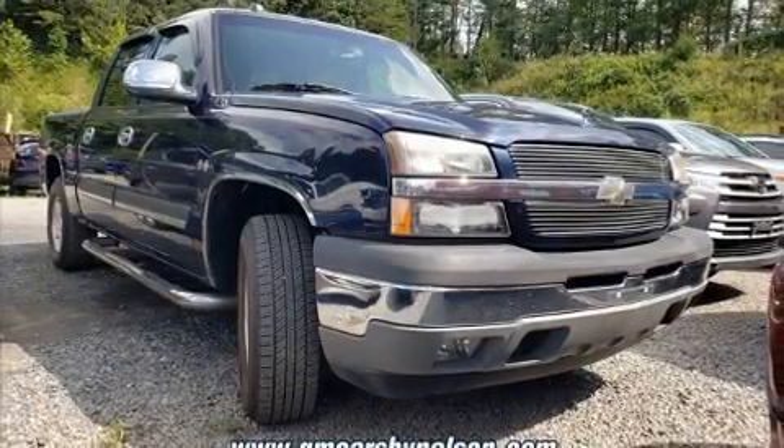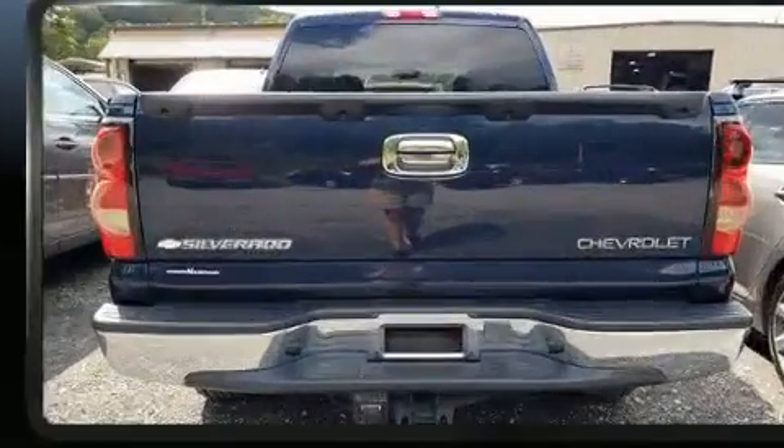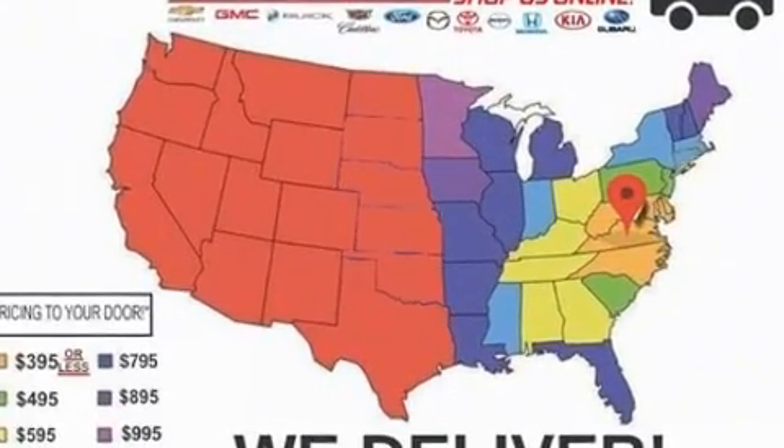Take command of the road in the 2005 Chevrolet Silverado 1500. Under the hood, you'll find an eight-cylinder engine with more than 250 horsepower, providing a smooth and predictable driving experience.